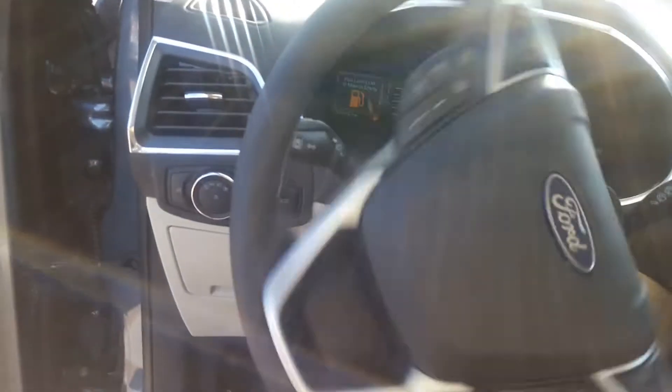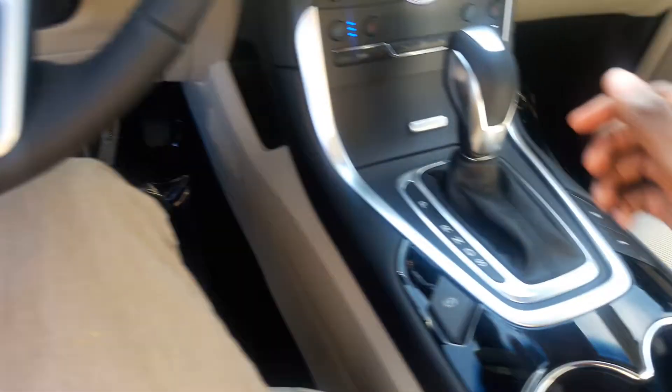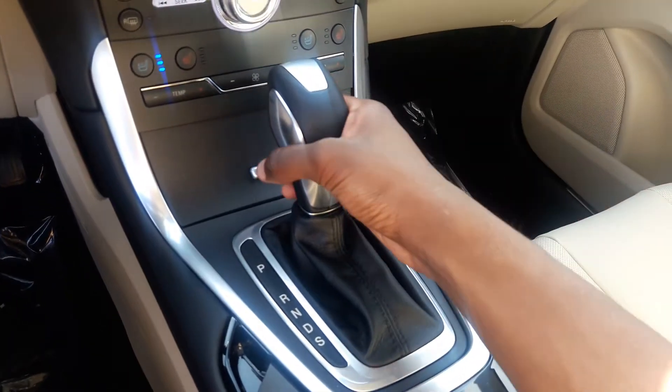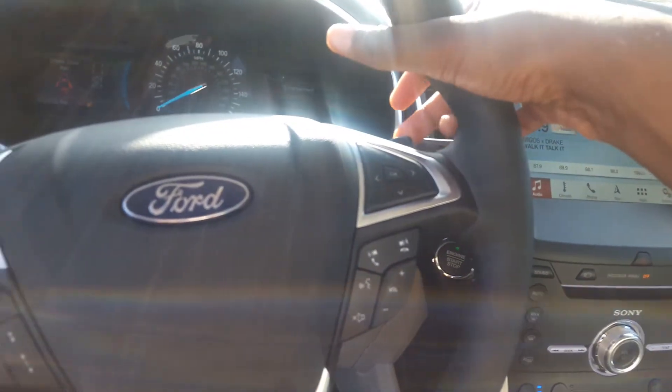It's got a three-spoke leather-wrapped steering wheel, very smooth power steering. It's got a six-speed automatic transmission and you also have sport mode as well, shifted via the paddle shifters behind the steering wheel.